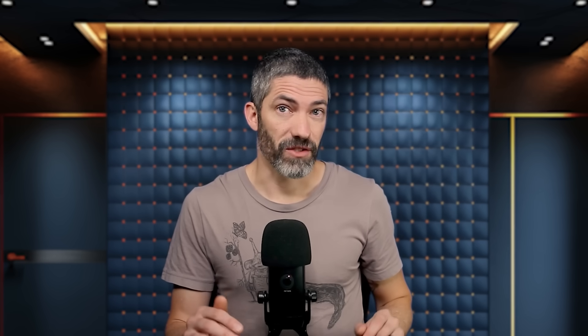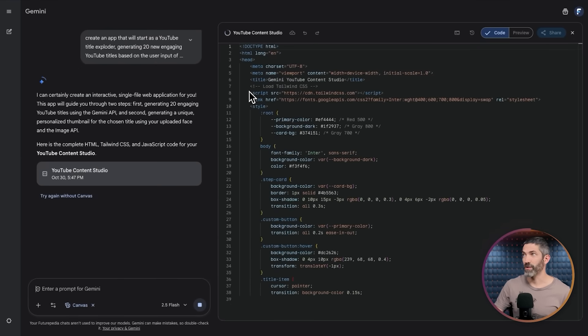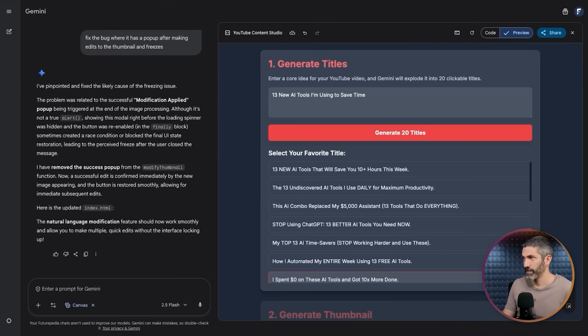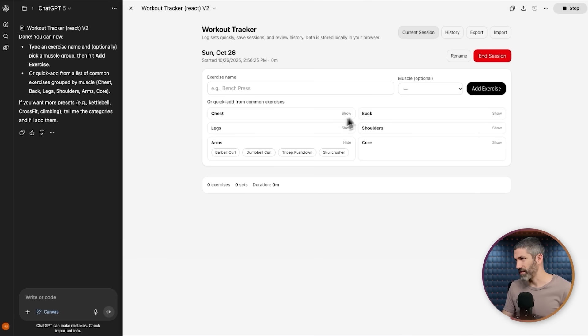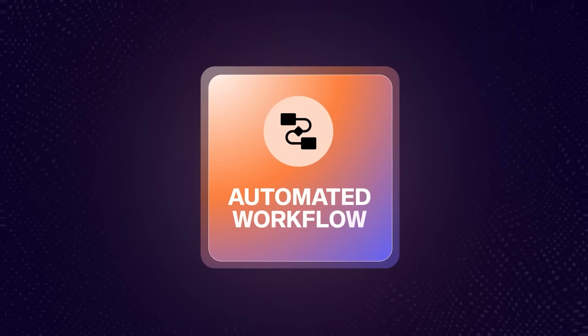Something else I've been doing in every LLM is creating little mini apps and automations. It's extremely simple to build a small automated workflow that utilizes multimodal tools. In Gemini, I just selected the canvas feature and typed a couple of sentences describing what I wanted — a title exploder combined with a thumbnail generator. Just from that, it generated the entire mini app. I drop in an idea, it gives me 20 potential engaging titles, I select one, upload my face and a style reference, and it generates a thumbnail. I can then edit it further using natural language. This took only a few minutes to build. You can do the same type of thing in ChatGPT projects or with Claude skills and artifacts.